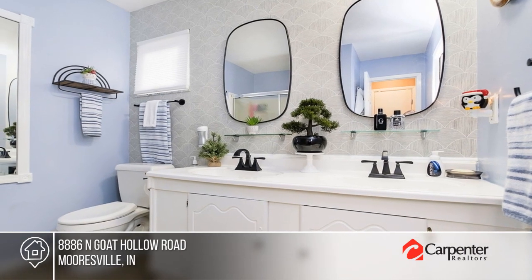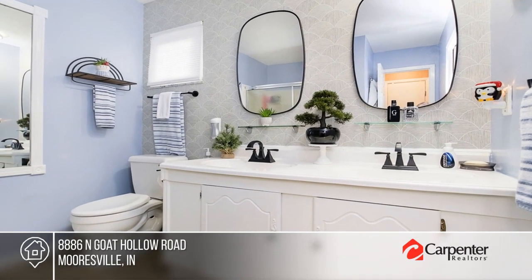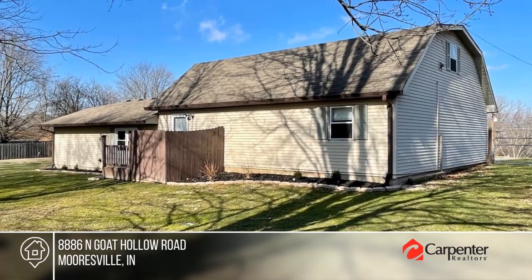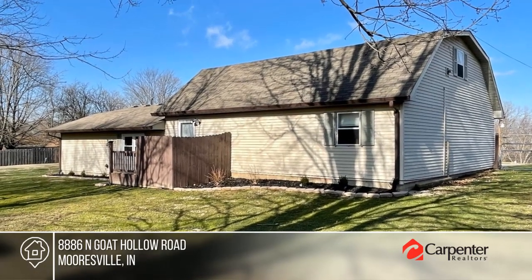The possibilities are endless. Enjoy the privacy of a benched backyard with a patio. Don't miss out on this unique opportunity — call the Heald Ivie Team.